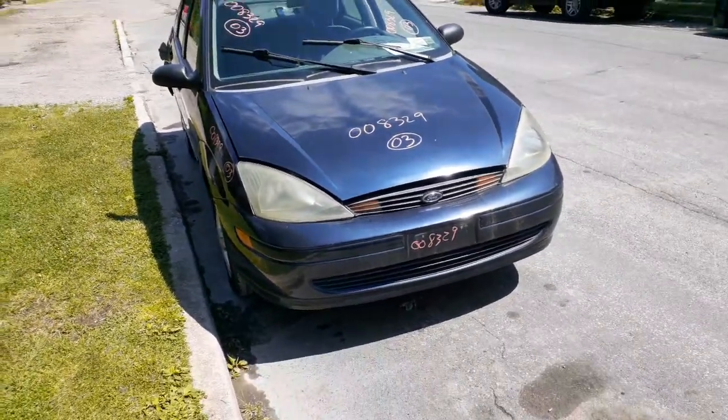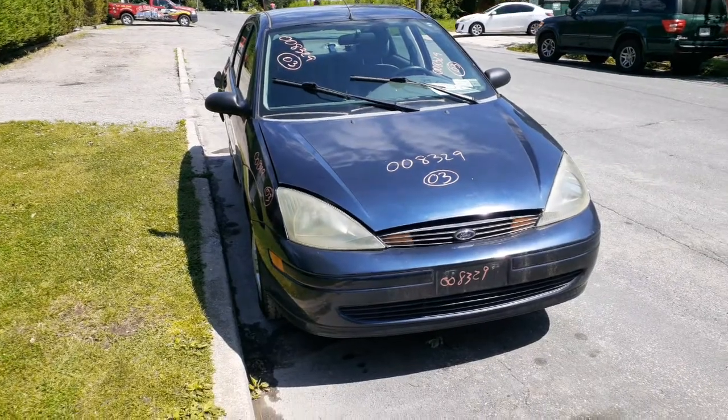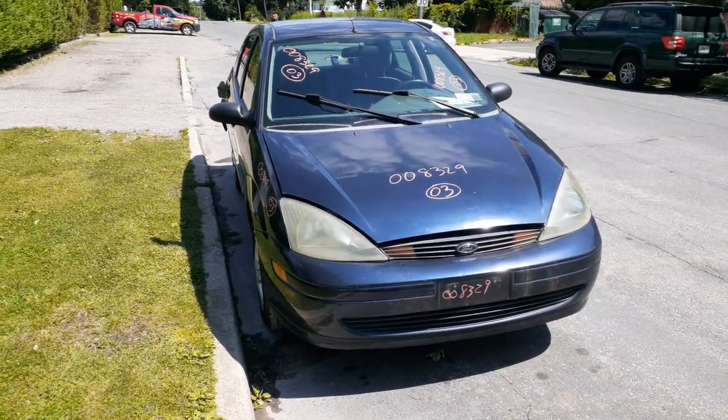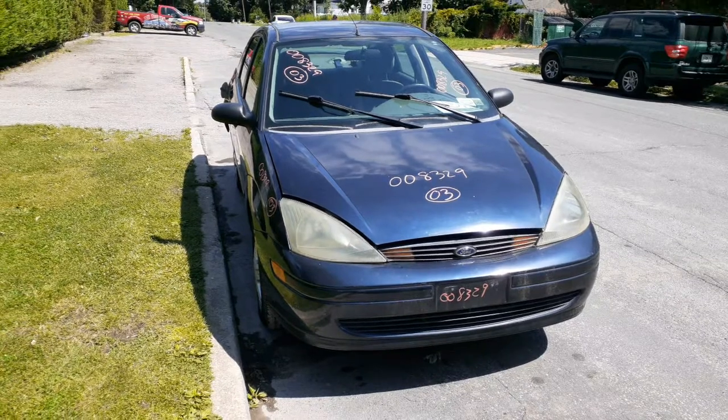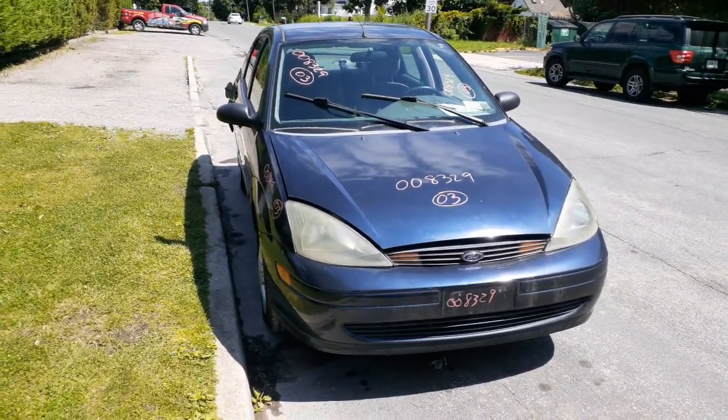New addition to the inventory — believe it or not, it's a 2003 Ford Focus SE sedan, 2.3L automatic, stock number 8329. It's only got 80,000 original miles. The thing was hit in the back.